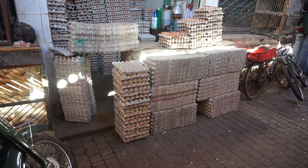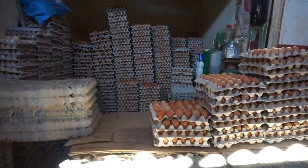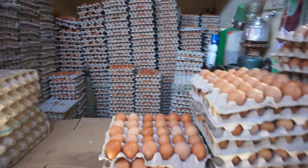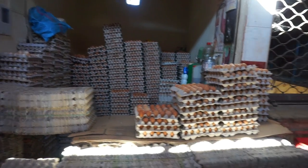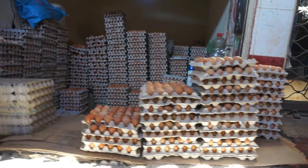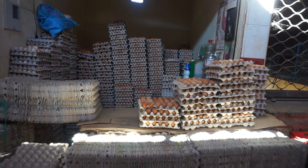And there are stacks and stacks of fresh eggs for sale, for delivery to all the places around Marrakesh. There must be thousands here — look at that. These eggs here are waiting for delivery, so in the market you will see motorcycles coming and picking up eggs. Here's a view of the whole place, or some of the areas of the place.